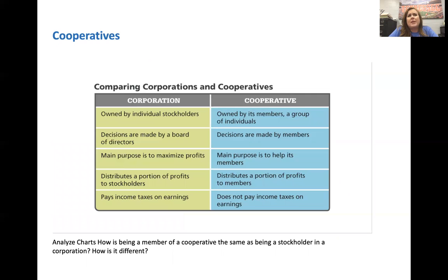So what is the difference between a corporation and a cooperative? Here we've got a graph showing us. Corporations are owned by stockholders; cooperatives are owned by the members. In a corporation, decisions are made by a board of directors appointed by stockholders, who then hire the CEO. In a co-op, the members make the decisions. Corporations are there to make as much money as they can — to maximize profits.